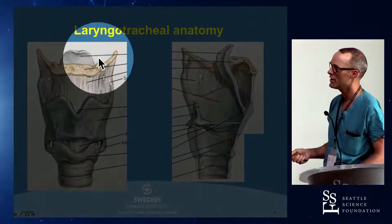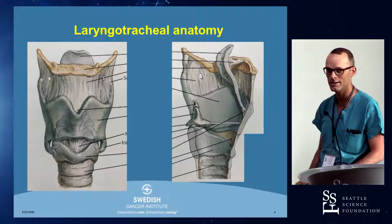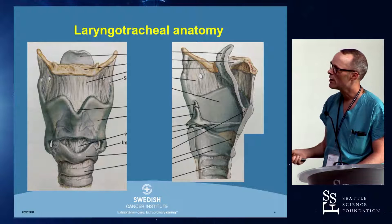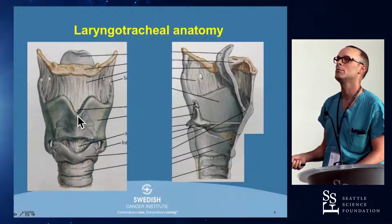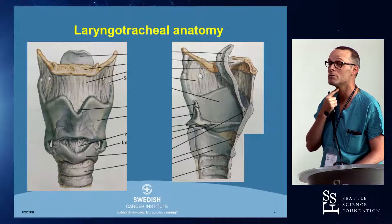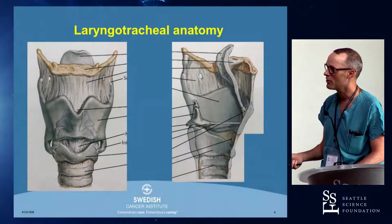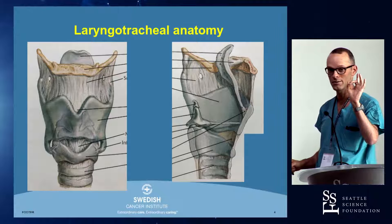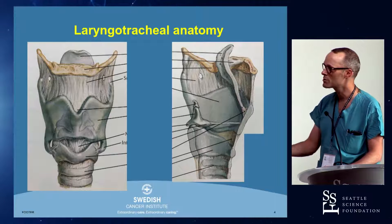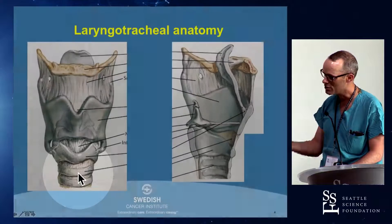A few landmarks to identify. Here's the hyoid bone — this is the bone you won't find on a skeleton unless they attach it with wires. This bone doesn't articulate to any other bone in the body; it attaches to the base of tongue musculature and the strap musculature. Right below that is the thyroid cartilage — where the Adam's apple resides. It's built like a big shield and it houses the vocal cords. As we move down, the cricoid cartilage is next. It's the only circumferential cartilage of the airway — the only one that makes a full circle — and it will be fairly prominent right below the Adam's apple. Between those two is the relatively avascular cricothyroid membrane that we'll be talking about putting a hole in. Below the cricoid cartilage are the tracheal rings all the way down to the carina.